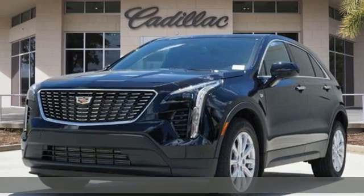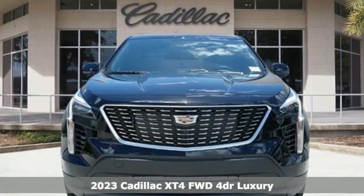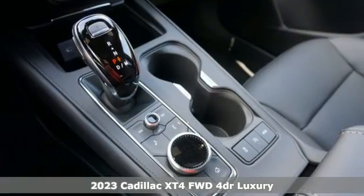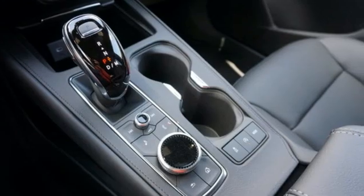It's a new 2023 Cadillac XT4. No matter where adventure takes you, you'll look good in the distinctive XT4. It boasts an impressive list of features like these.